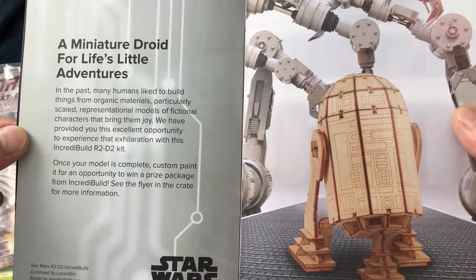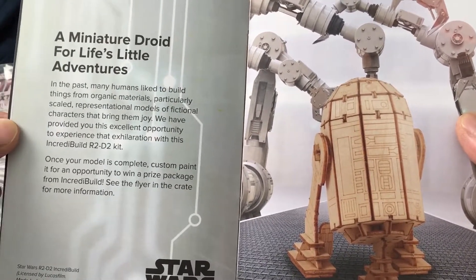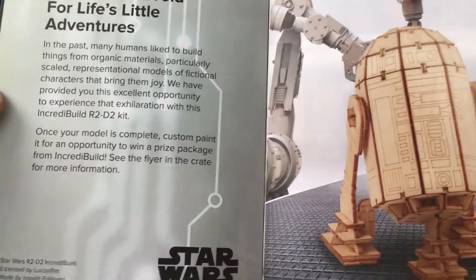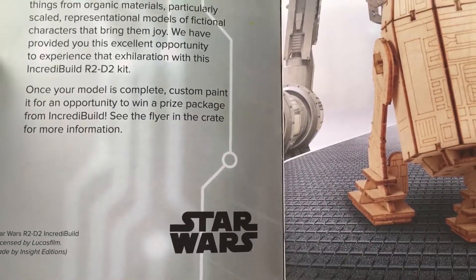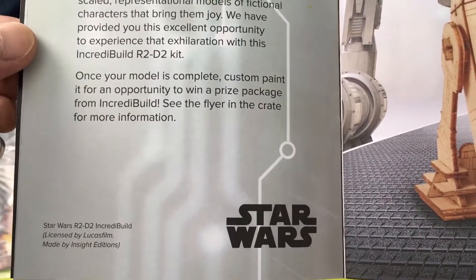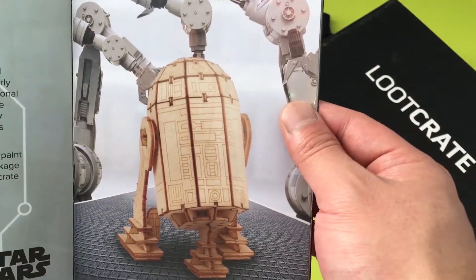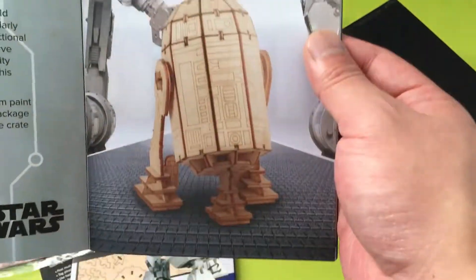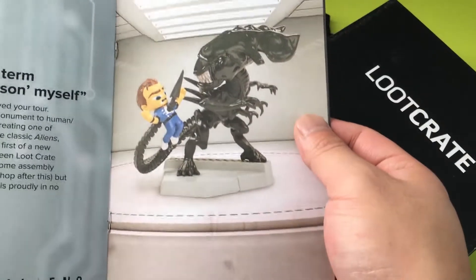The next item in the booklet — the R2-D2 wood model: 'Many humans like to build things from organic materials, particularly scale representational models of fictional characters that bring them joy. We have provided you this excellent opportunity to experience that exhilaration with this IncrediBuilds R2-D2 kit. Once your model is complete, custom paint it for an opportunity to win a prize package from IncrediBuilds. Licensed by Lucas Films, made by Insight Editions.' So if I decide to color it and make it look realistic, weather it a little bit — maybe. But doubtful.